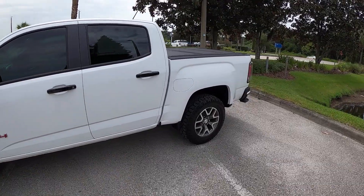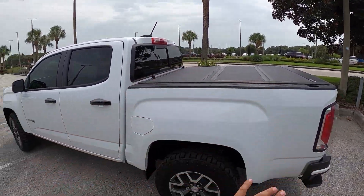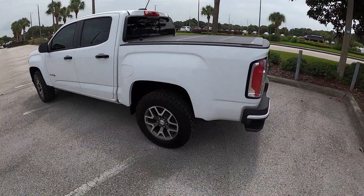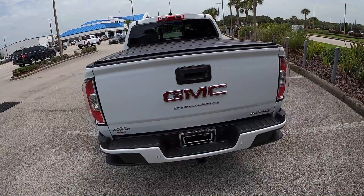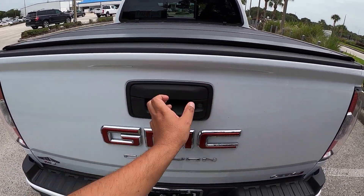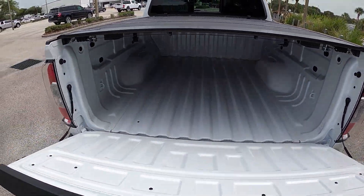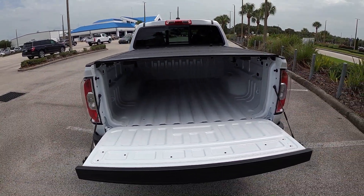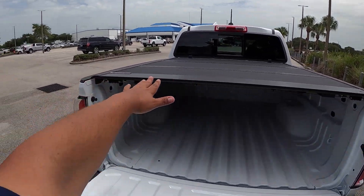Obviously we've got a crew cab here as well, and this one's got a tonneau cover in the back — really nice-looking wheels, it's a good-looking truck. This one's got a lockable bed, which is really cool. Opening it up, there's no power assistance here at all, so this is just a soft-opening tailgate.